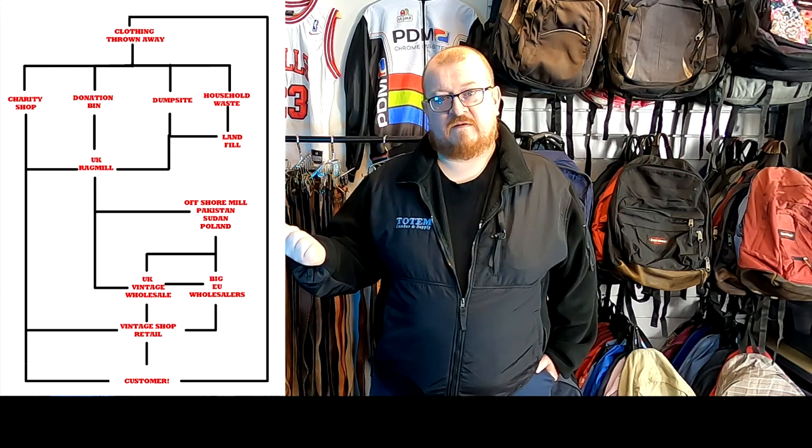Quickly on charity shops — they are businesses, they are there to make money, and they only want stuff that is profitable. British Heart Foundation, RSPCA, and Barnardo's all have sorting centers where they grade their own stock — not to the same level as a vintage wholesaler, but they separate off what is worth money because they need that revenue to drive their charity.